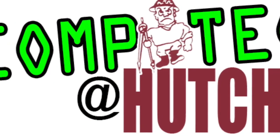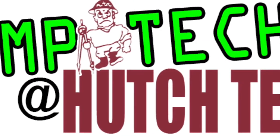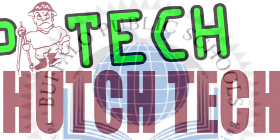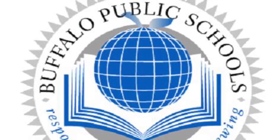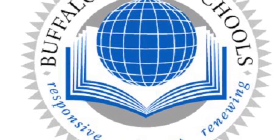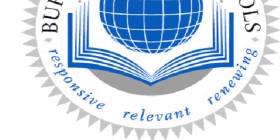No matter what your future holds, computers will play an important role. Stay ahead of the game with computer tech at Hutch Tech. The projects seen in this video were funded by Buffalo Public Schools and the Department for Career and Technical Education. Visit them on the web at www.buffaloschools.org.